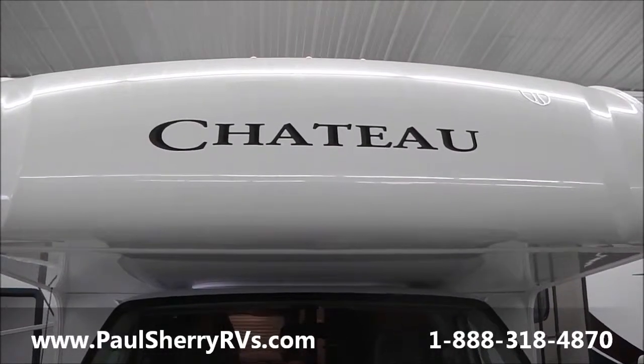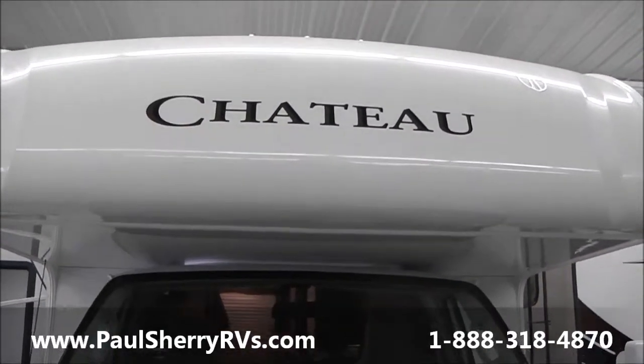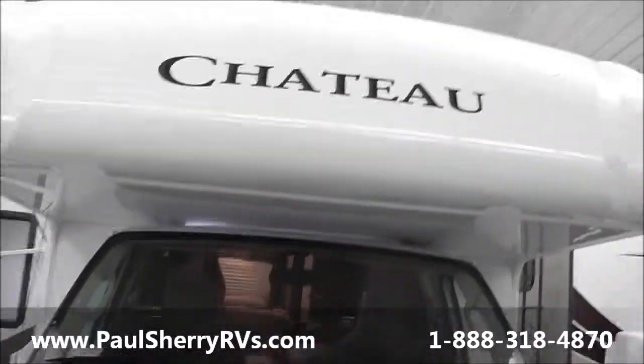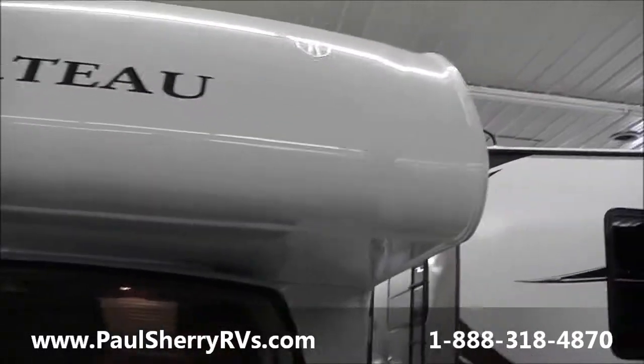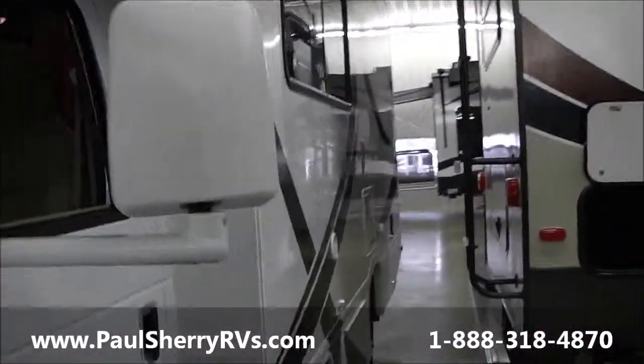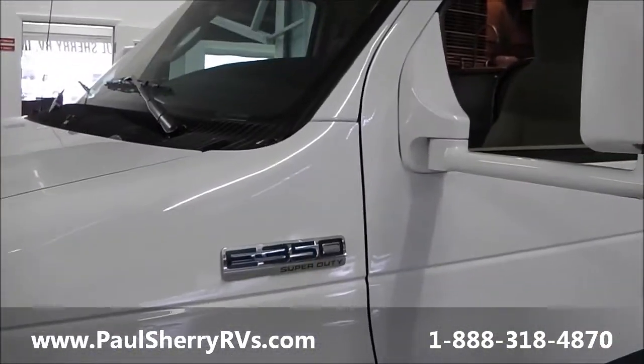If you want to get a great deal, this is one of my last 2014's. It's a 22E, which means it's 22 feet. Let's take a look at this really nice Class C motorhome that shouldn't be here — it should be sold and gone. It is a full-powered gasoline generator coach on an E350 Ford.